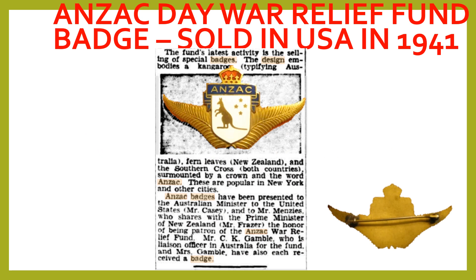The badge design embodies a kangaroo typifying Australia and fern leaves to represent New Zealand. As well, there is the Southern Cross star constellation seen in the night skies of both countries. The badge also incorporates the crown, symbolizing the connection between Australia, New Zealand and Great Britain.